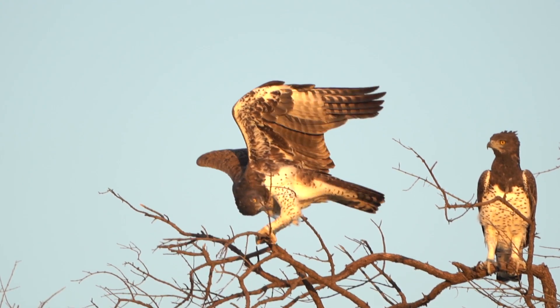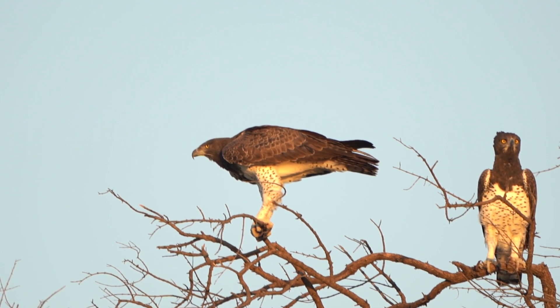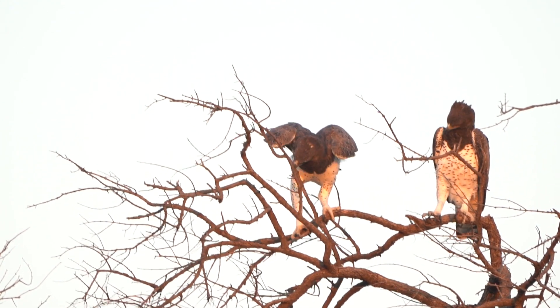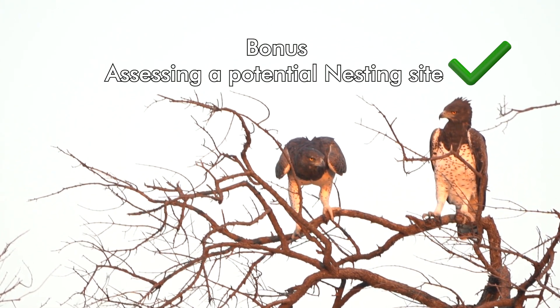That amazing bird — those of you who looked carefully might have noticed it had some white spots on the belly, a dark mantle, a bit of a yellow eye, and a very prominent crest. That was a Marshall Eagle, so well done if you got that correct. As for what it was doing, we have some ideas but we don't know for sure — we think it was a female assessing a spot to see if it would be good for a nest. Well done if you guessed that.